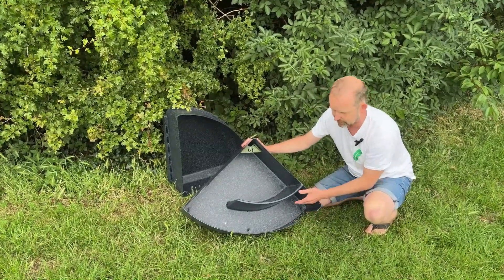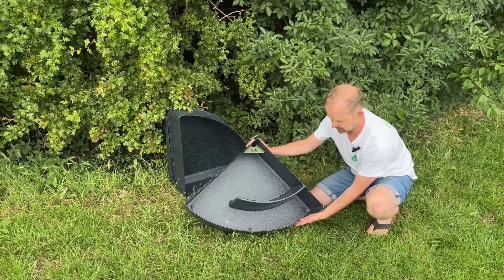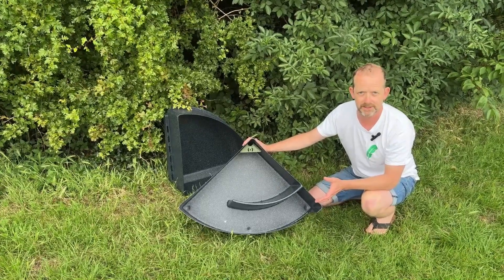Inside you can see it's got a really safe entrance area for the hedgehog — a standard front 13 centimeter hole for the hedgehogs to come inside, but they've got a long walkway to give them the safest possible night's sleep.